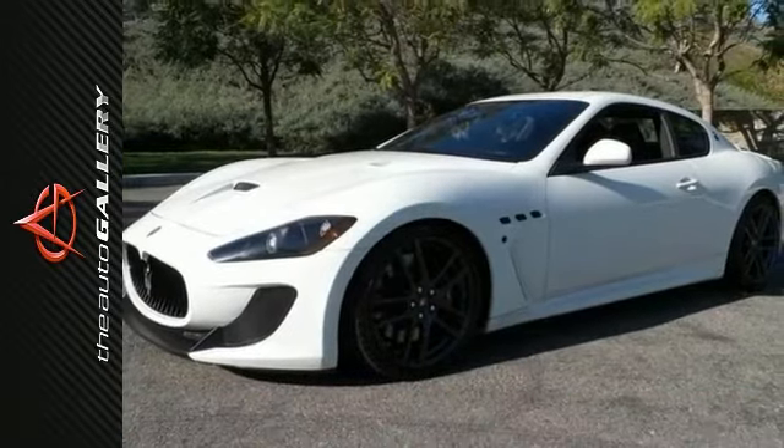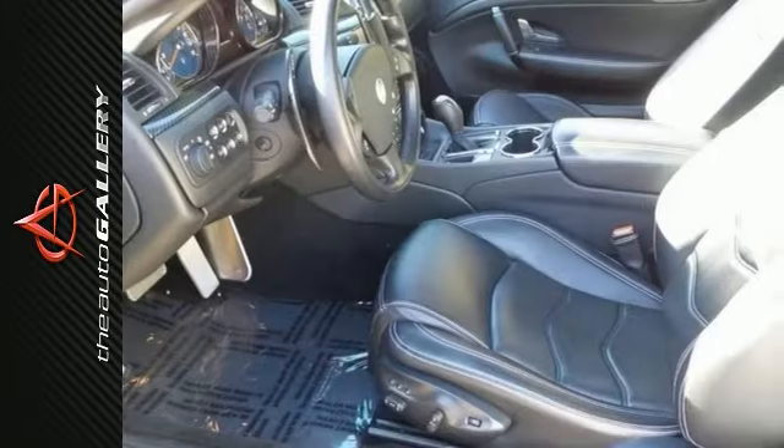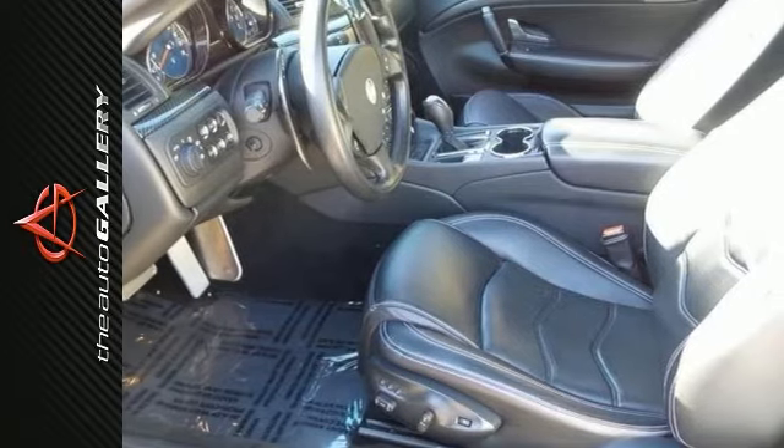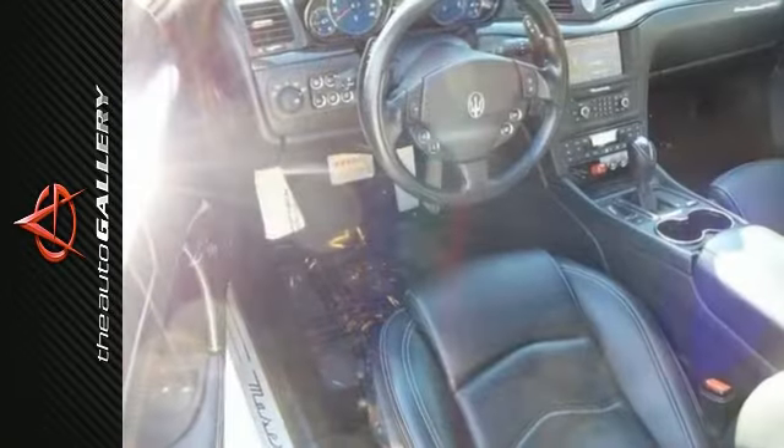McLaren Maserati Calabasas is proud to offer this 2012 Maserati Gran Turismo MC Coupe for sale with an automatic transmission, finished in Bianco Eldorado with Nero black leather.